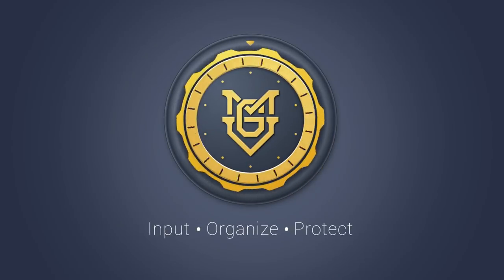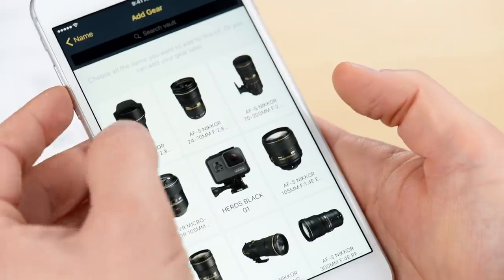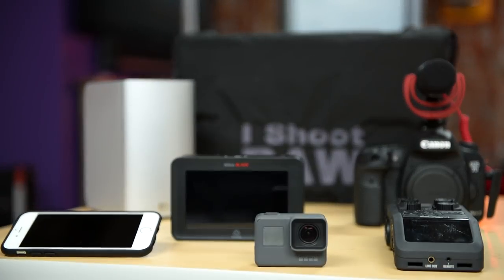That's why I created My Gear Vault. My Gear Vault is the best solution to input, organize, and protect your gear. It's a free app designed for photographers and videographers of all skill levels who want to make sure that their gear is organized and protected.